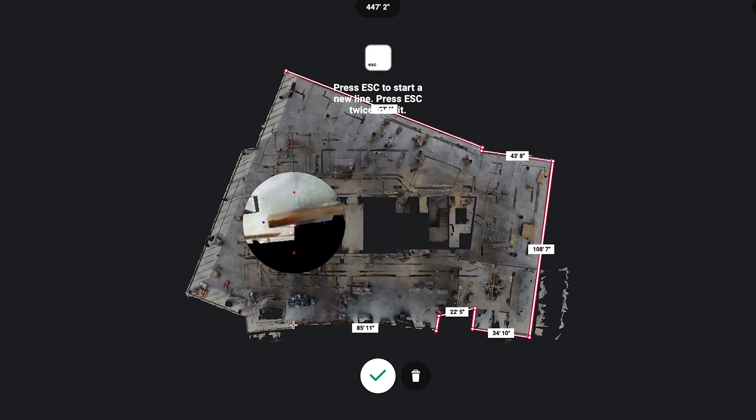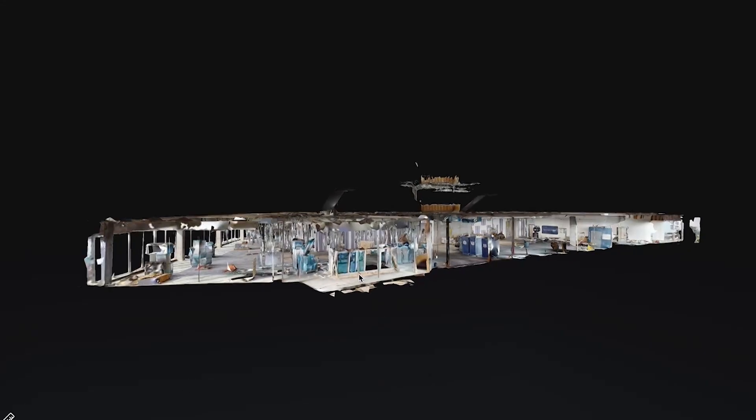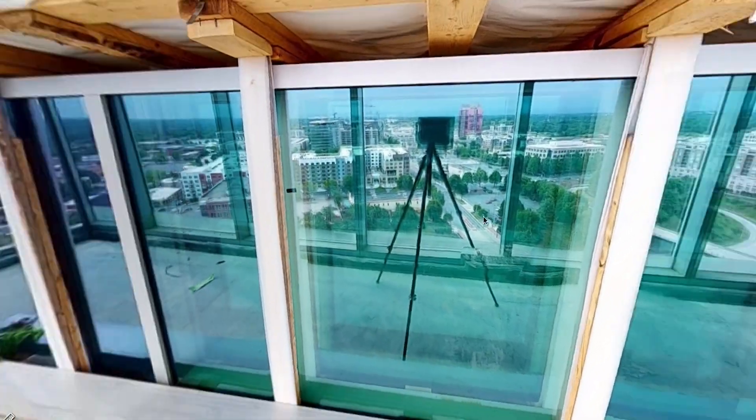Being able to utilize Matterport, our MEP engineers reduced their travel to our job by 50%. On this specific project we just finished, it probably saved us at least three or four weeks of lost time.